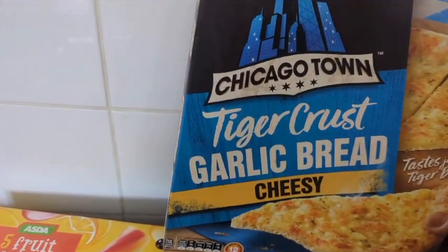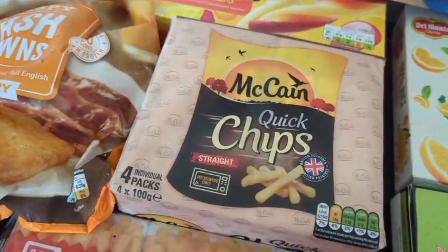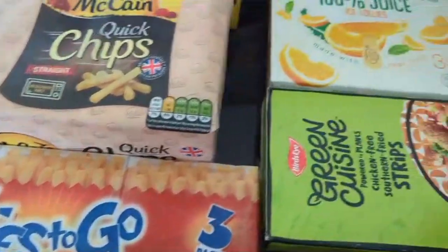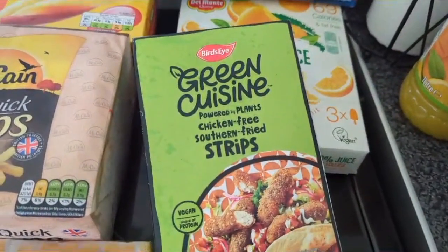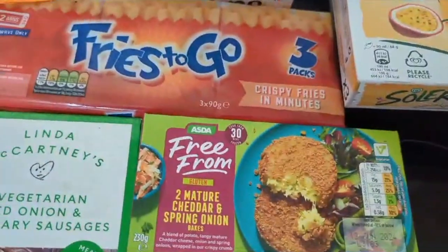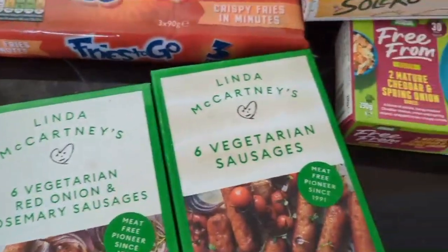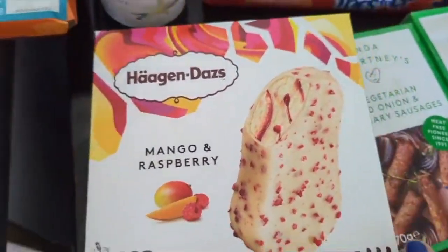For frozen stuff we've got some vanilla ice cream, spiral lollies, garlic bread, ice lollies, chips, microwave chips, hash browns, Häagen-Dazs ice cream, microwave French fries, chicken-free southern fried strips, more orange ice lollies, mature cheddar and spring onion bakes, Linda McCartney vegetarian sausages — red onion and rosemary, and regular — and mango and raspberry Häagen-Dazs lollies.